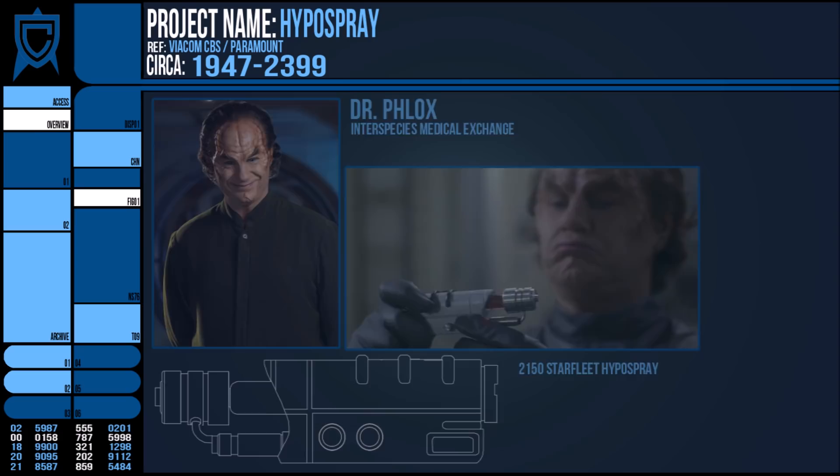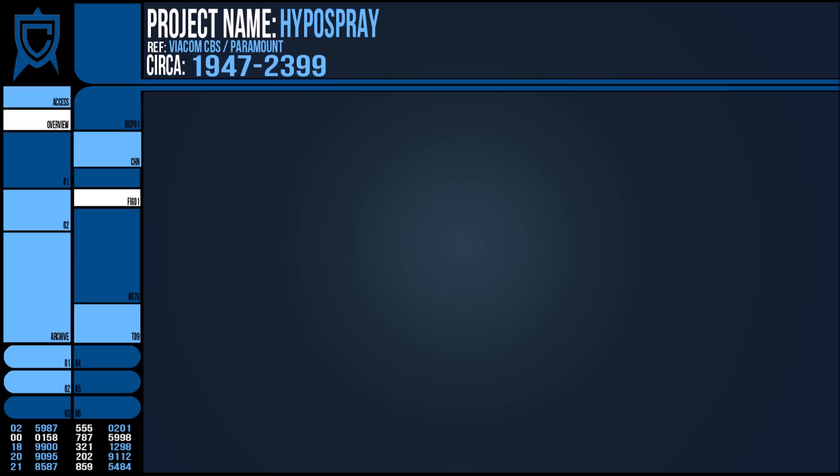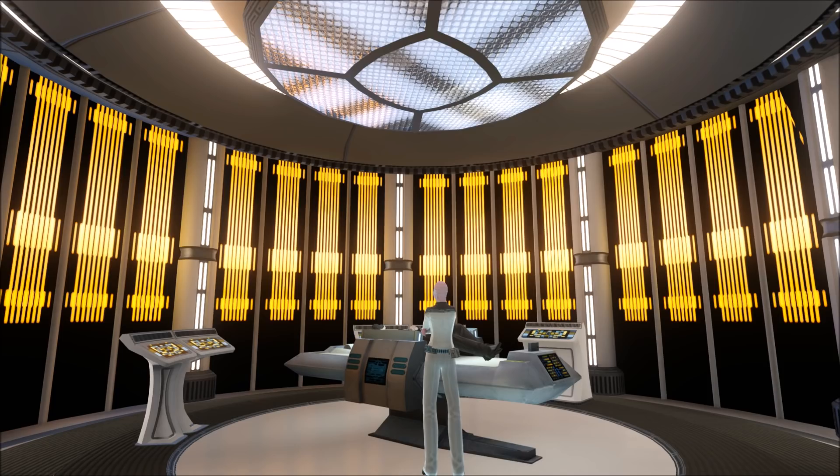In essence, the device uses high pressure to spray particles through the skin of a person and into the body. Such delivery allows for more sterile application of medicine as there is no injection needle, reducing contamination and allowing the same Hyperspray to be used on multiple people without transferring blood-borne illnesses or different species incompatibilities.